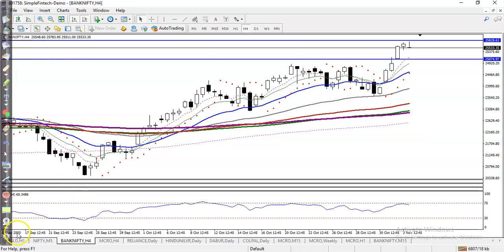Now let's see in a small timeframe like H4. Right now you can see price is bouncing off the 20 and the 50 moving averages, so we are expecting price may give a correction to this level in the long run. Let's also look at a smaller timeframe like H1.